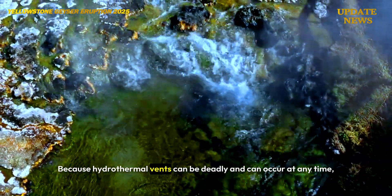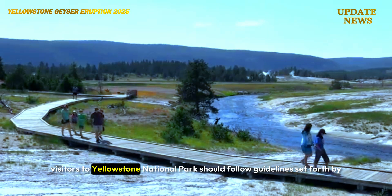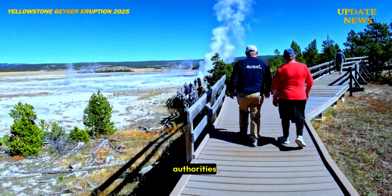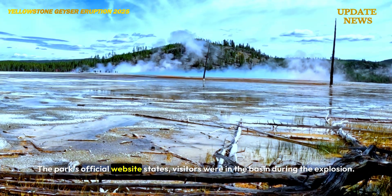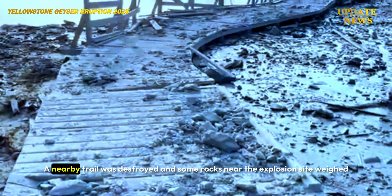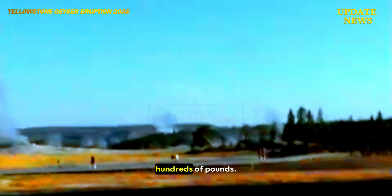Because hydrothermal vents can be deadly and can occur at any time, visitors to Yellowstone National Park should follow guidelines set forth by authorities. A nearby trail was destroyed and some rocks near the explosion site weighed hundreds of pounds.